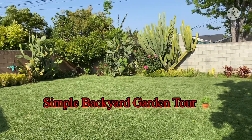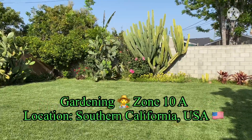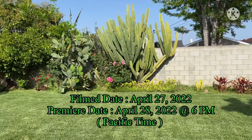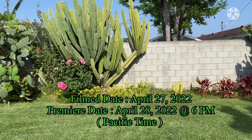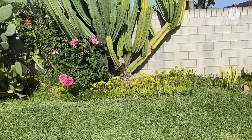Hello guys, good afternoon. Today is April 27, 2022. Welcome back again to my channel, this is Jonah. I'm filming this video today April 27, but I'm gonna use it for premiere tomorrow.